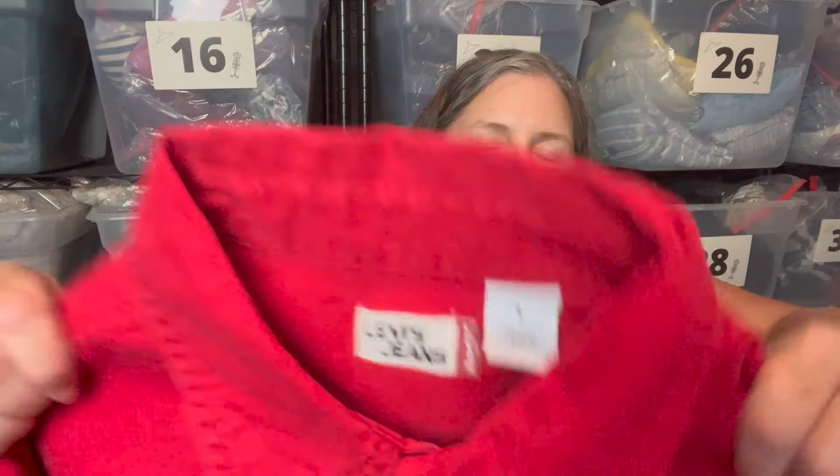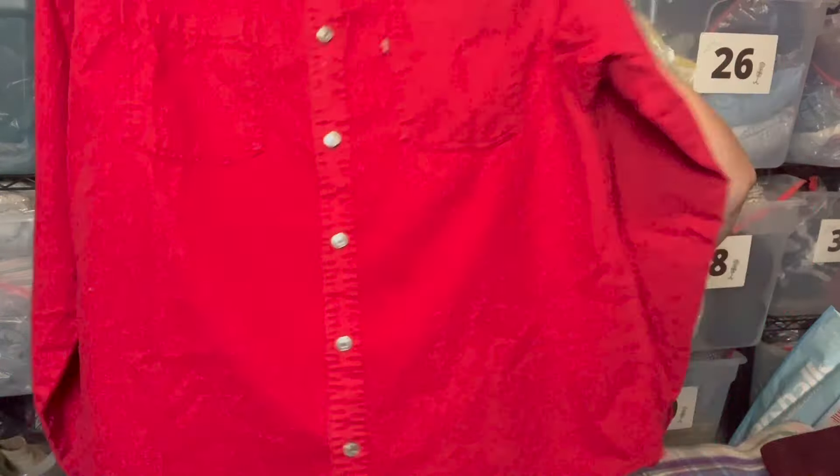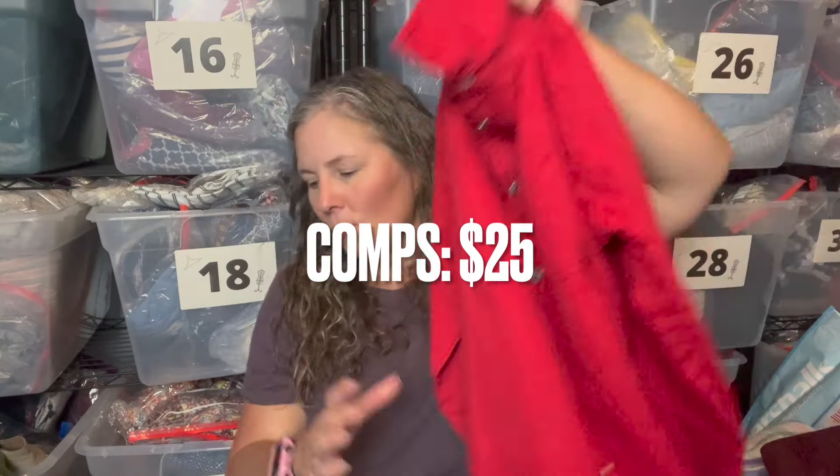This is a Levi's size large 100% cotton men's button front shirt — crisp cotton, definitely has a western look but also sort of a 90s Y2K vibe to it as well.